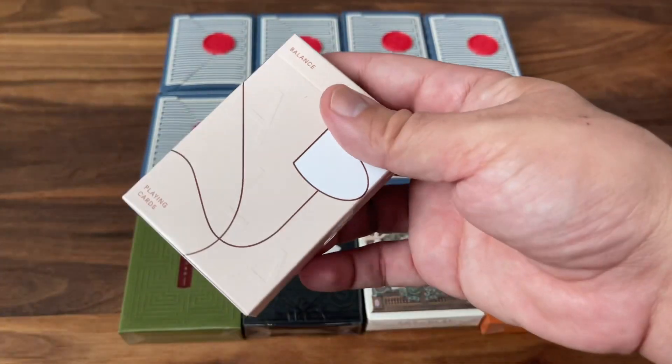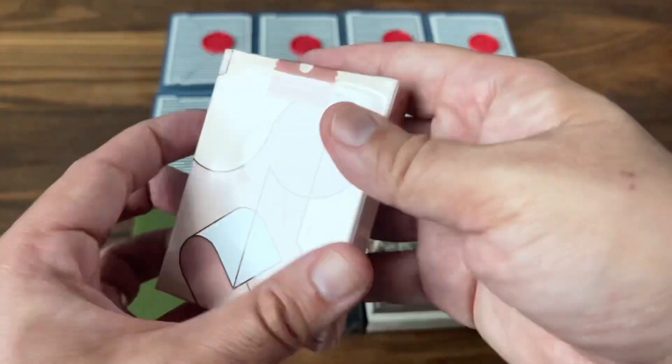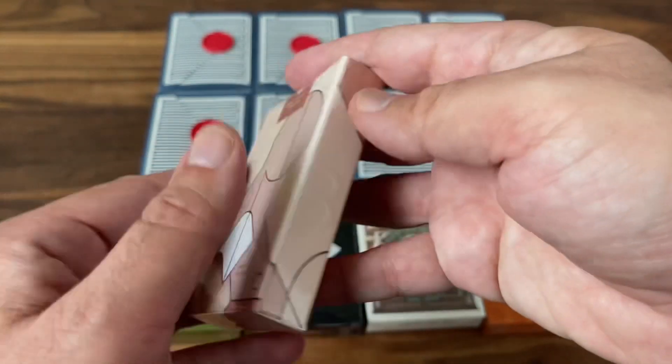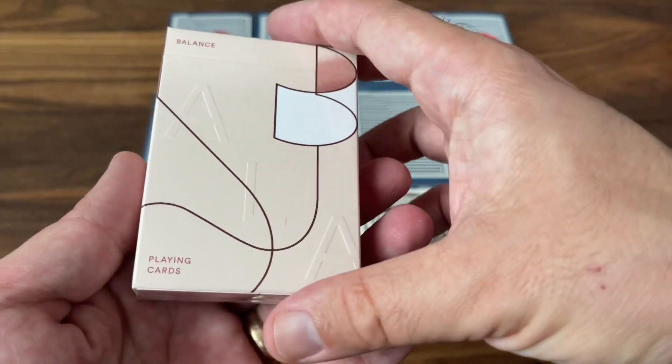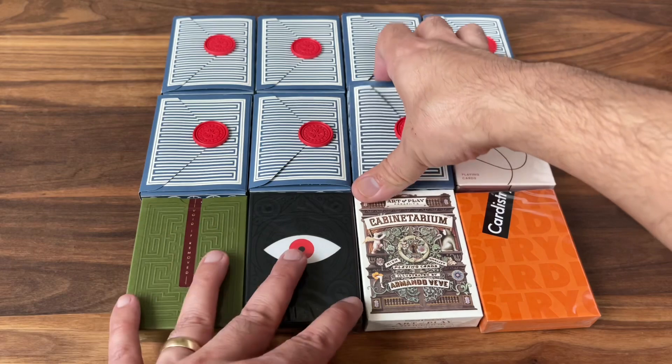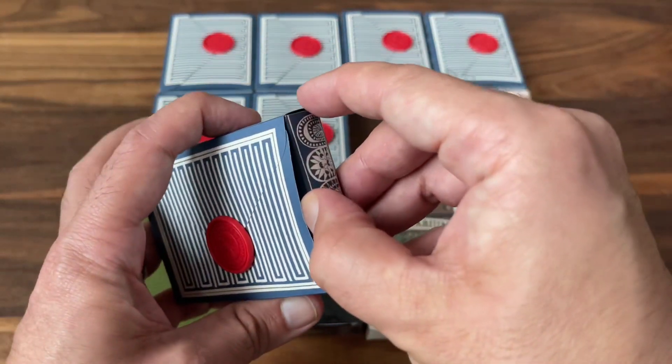This is one of the ones that I consider a dud — Balance playing cards. Not a huge fan of these. I've picked these up once or twice, opened one, don't love it. Not my favorite design, but not a bad deck nonetheless. Just not so much for me. I'm sure there are people out there that like it.